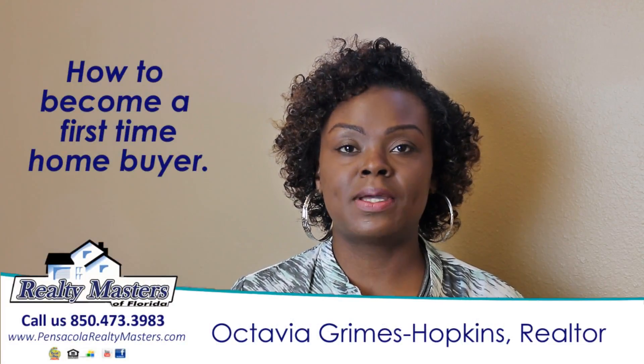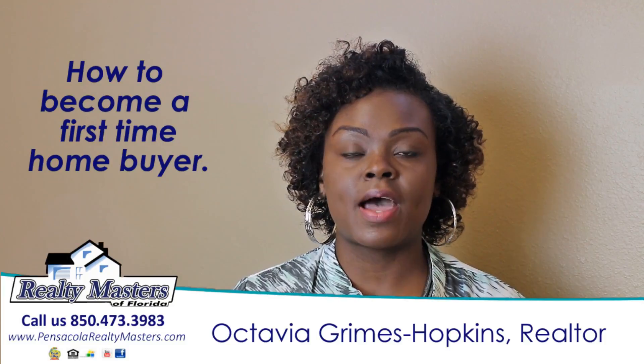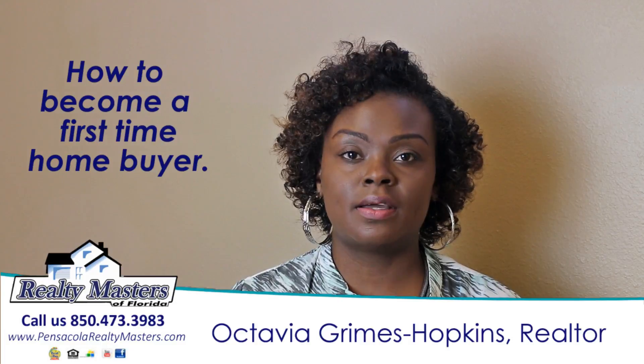Hello, my name is Octavia Hopkins and I'm a Realtor with Realty Masters. Today I'm going to discuss with you how to become a first-time homebuyer. And we're going to start with financing and credit.